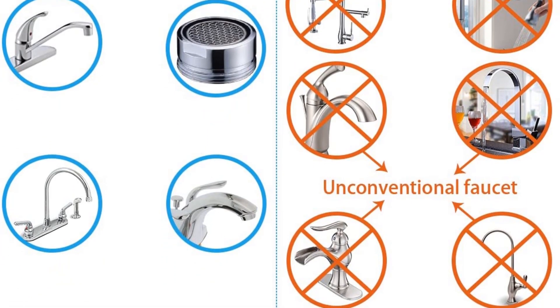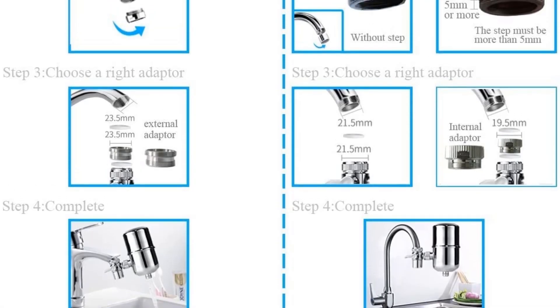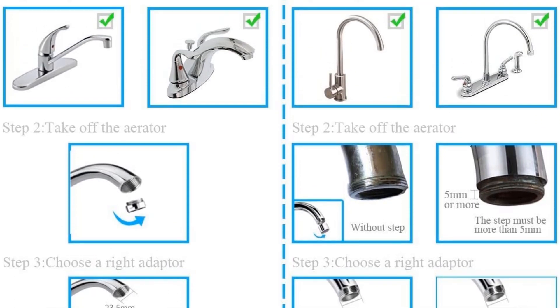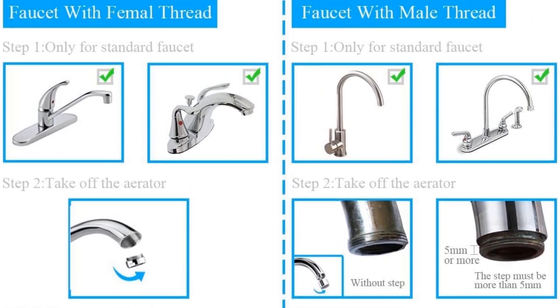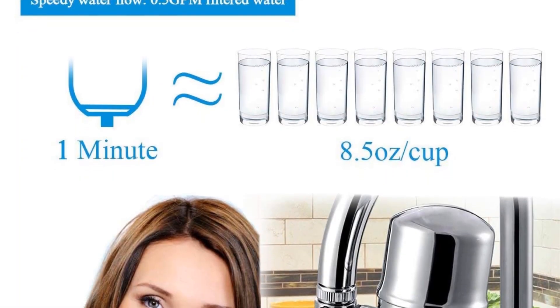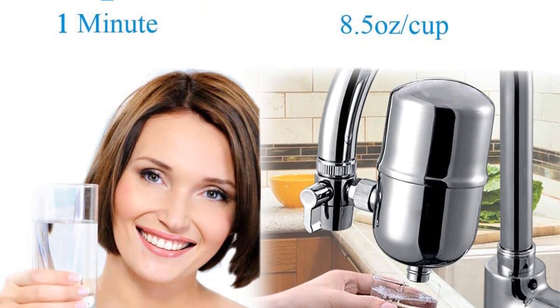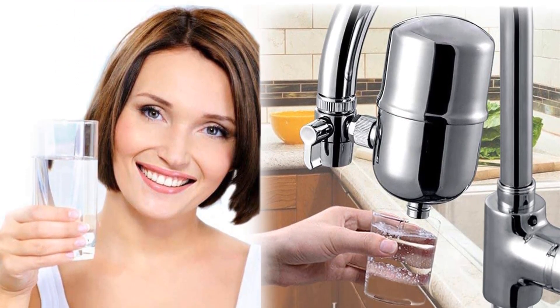No filter change indicator has been built into the device. It uses a Japanese-made activated carbon filter, but the manufacturer is a little vague about the contaminants that this faucet filter removes or reduces. As for looks, its stainless steel body looks great, but some may find it a little big and bulky for their taste.